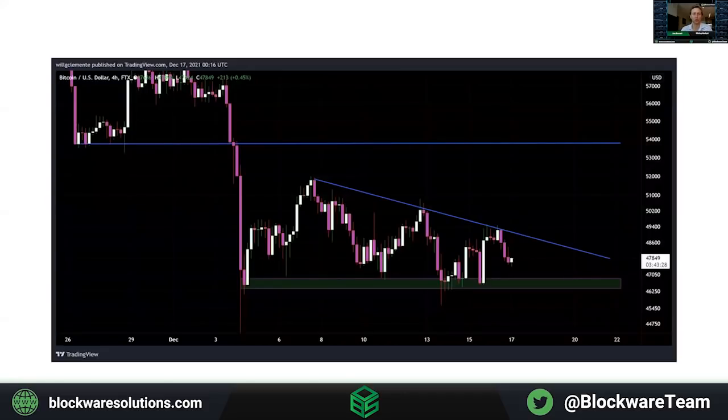Now we're going to move on to a little bit of on-chain and derivatives update. Basically, with the FOMC Fed news being a buy-the-news event, as we were anticipating on Twitter, Bitcoin had a nice move off the lows that we saw Wednesday.